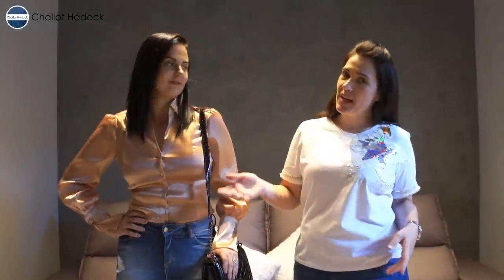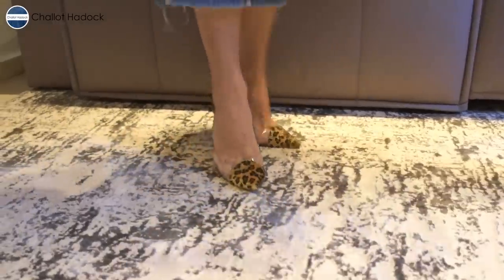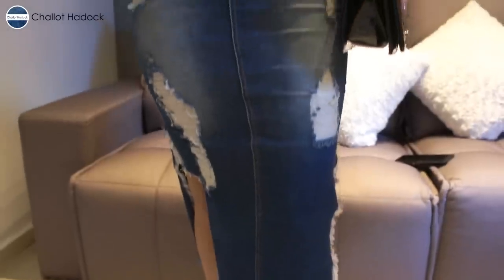Agora aquele look chiquérrimo! O terceiro look com a mesma saia jeans — a gente trouxe um pouco mais de brilho. Ela pode usar isso à noite, pode usar pra congregar, pode usar até numa festa. Saia jeans dá pra ir na igreja, dá pra ir numa festa. Não diga um casamento, né? Porque ela talvez não combine com o casamento — a não ser que seja um casamento no cartório num sábado de manhã. Então aqui o look pede um salto. A gente colocou um salto com transparência, com vinil.